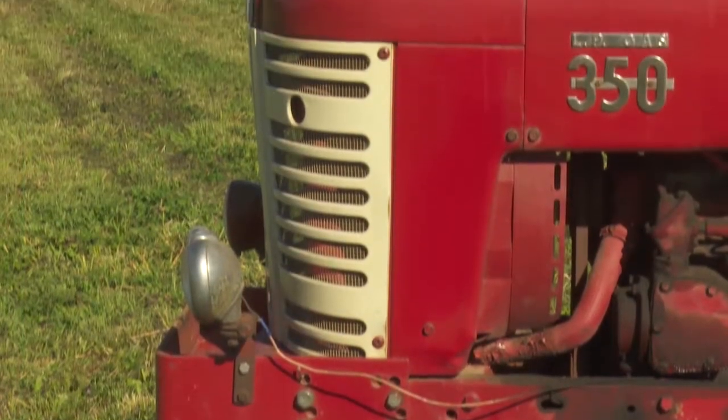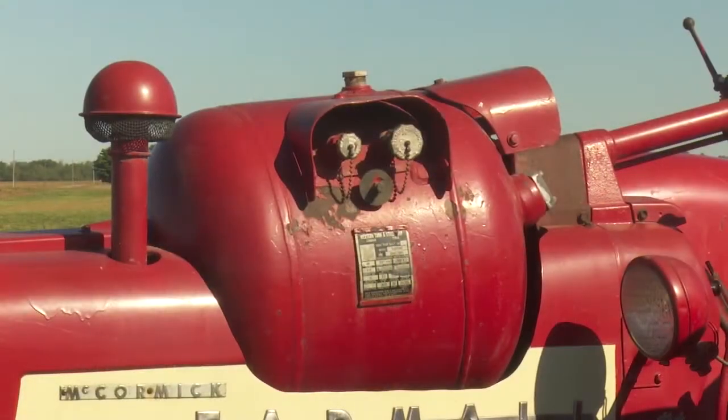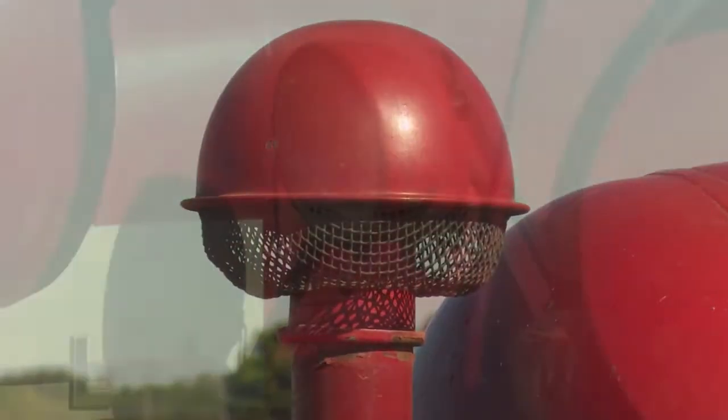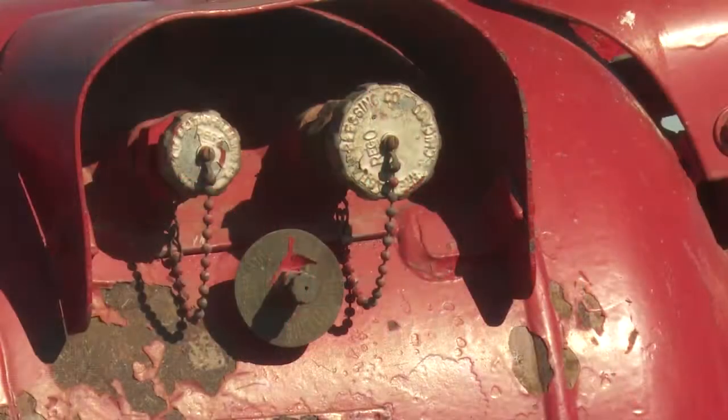I just painted it several years ago. It's a propane tractor — factory equipped just like a gasoline tractor. Starts on propane, runs on propane.